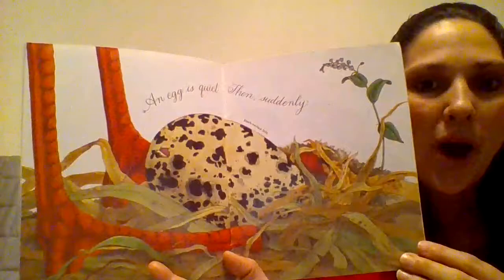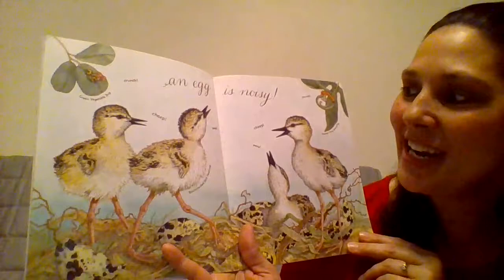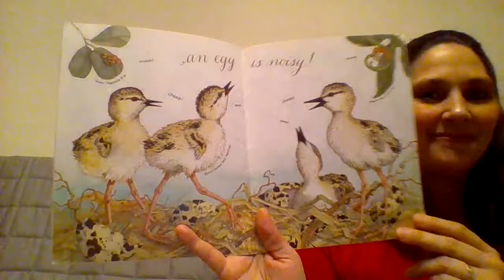An egg is quiet. Then suddenly... an egg is noisy. Cheep, peep, peep, cheep.